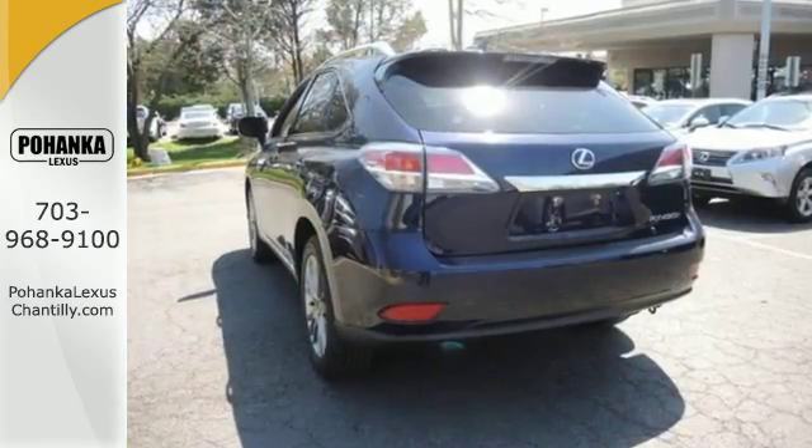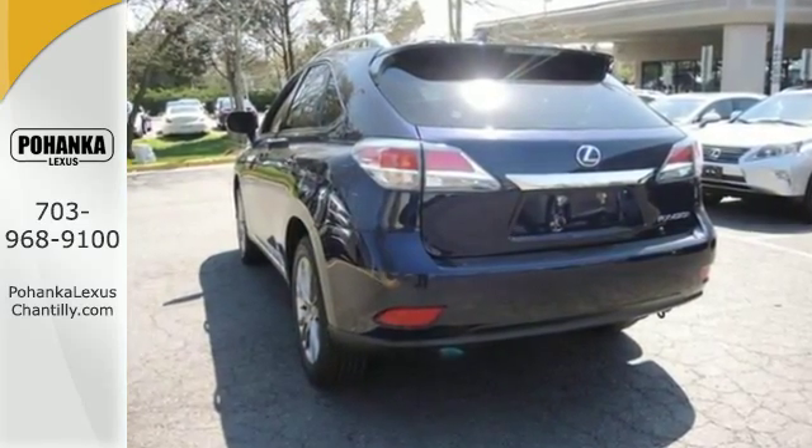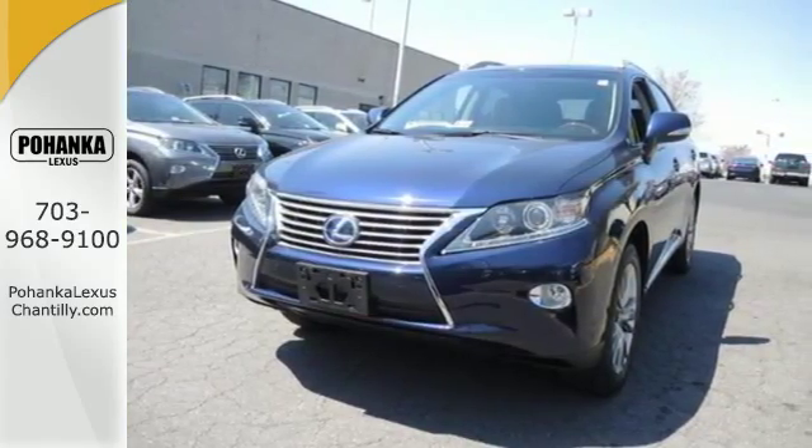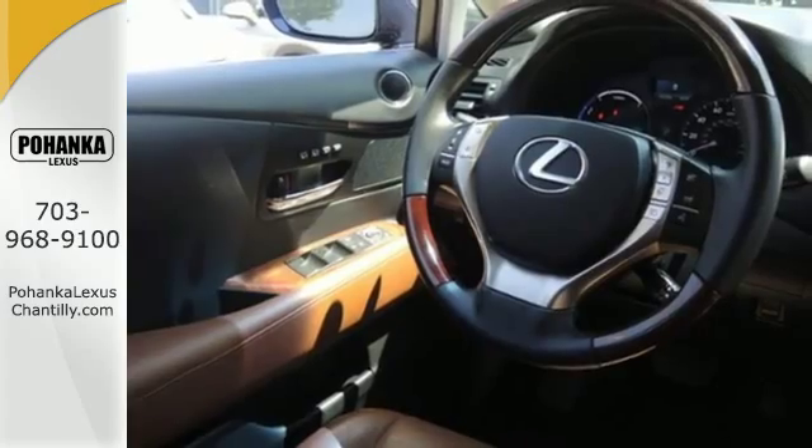Smart features include Bluetooth, premium sound, home link, and a power liftgate. It also has energy regenerative braking, a 4-sensor 4-channel anti-lock braking system, and SmartStop technology.